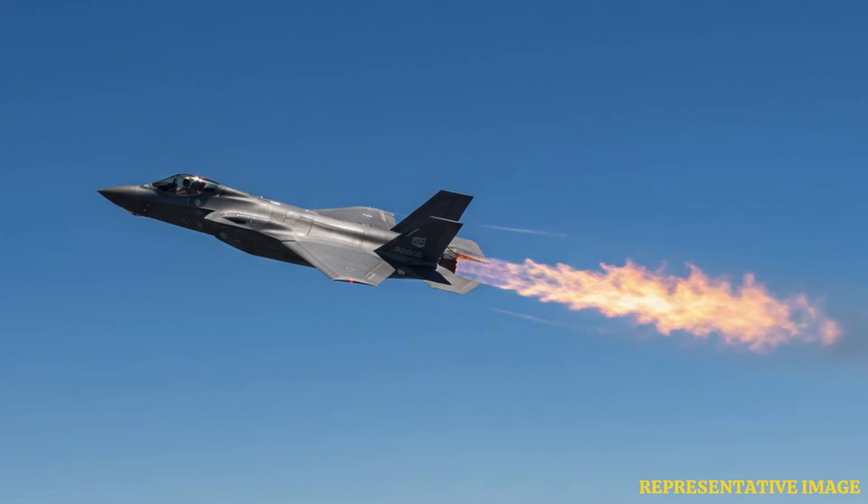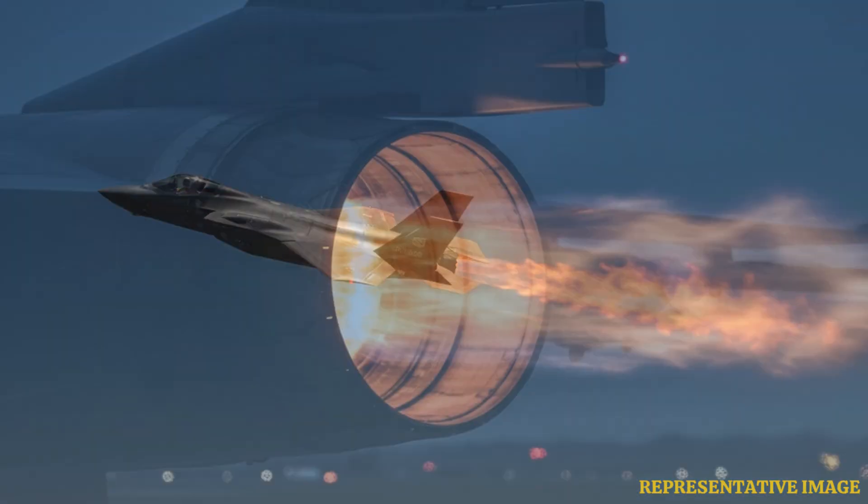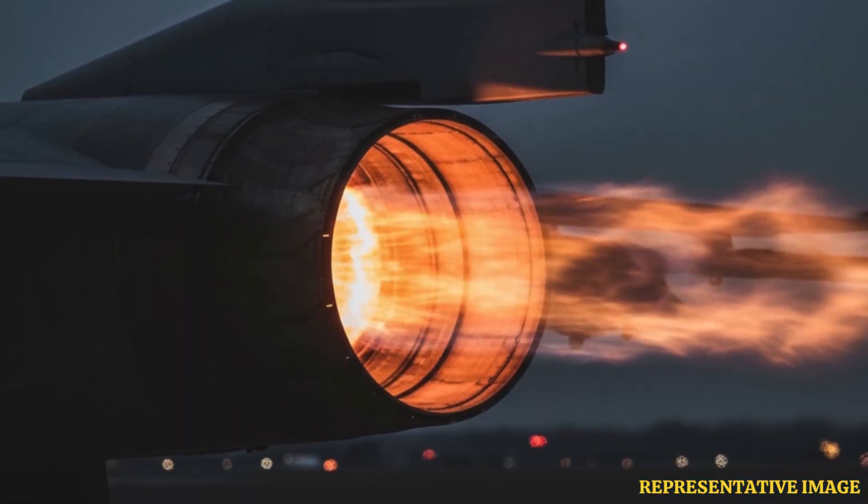Hot gases pass through a turbine that spins compressors connected to the engine's front, recycling energy to keep the engine running. The fast-moving hot gases then exit through a nozzle, generating thrust.